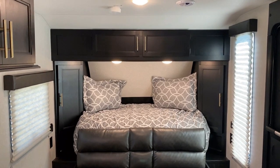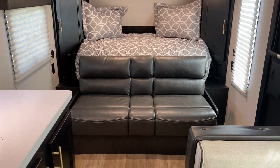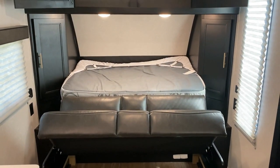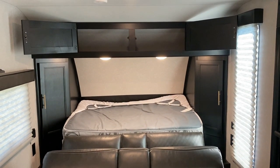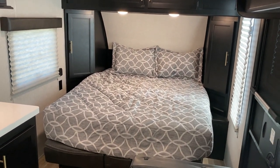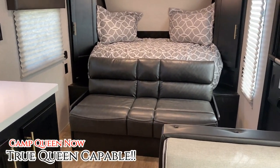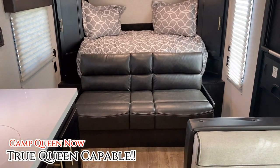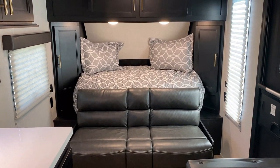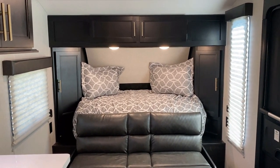One of the really cool things about this model is that during the day the bed just goes away, but there's still storage below it. It gives us the space and seating of a slide-out without the weight and cost of a slide-out. When you open it up, it becomes a camp queen bed — but here's the secret weapon: it can fit a 60 by 80 mattress, which a lot of people don't realize on this floor plan. So if you want a big true queen in here, it will work — it doesn't touch the kitchen counter, it doesn't block the entry door, it just works.